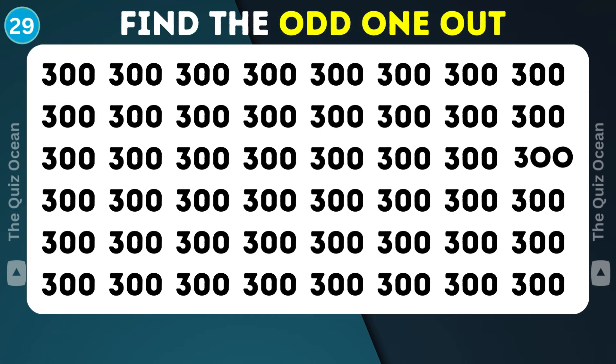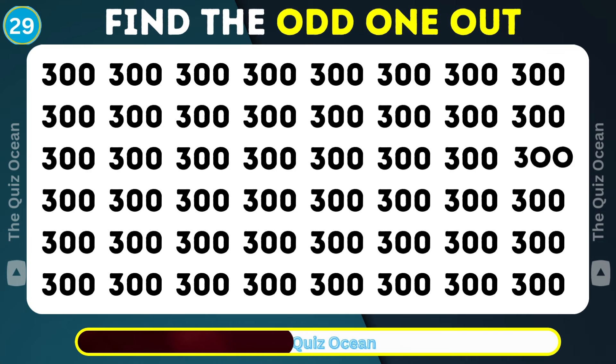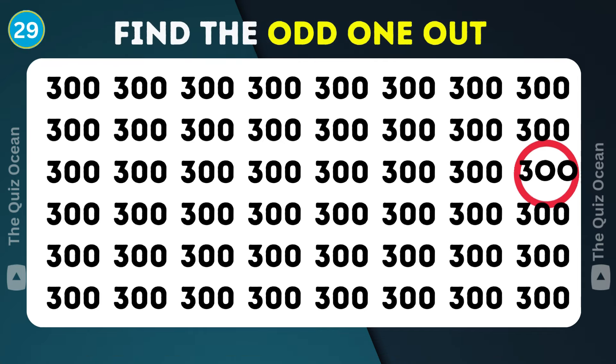Next challenge ahead. There's one that just doesn't blend in. Which is it? Excellent observation.